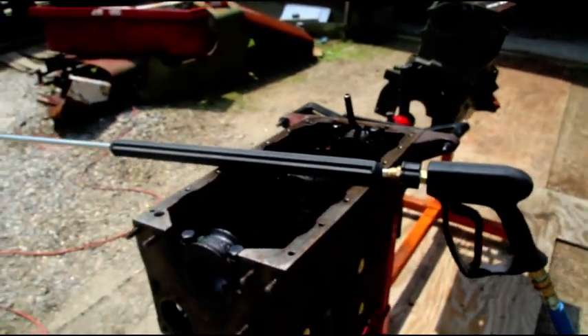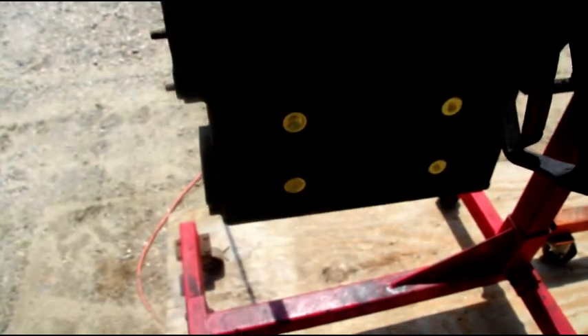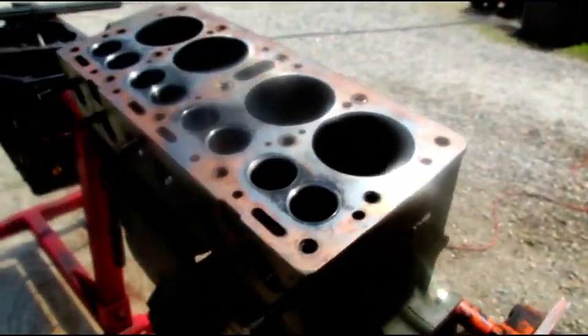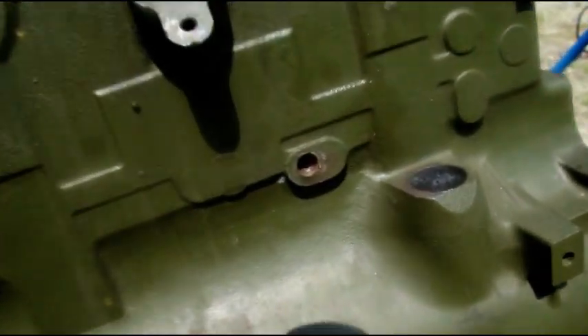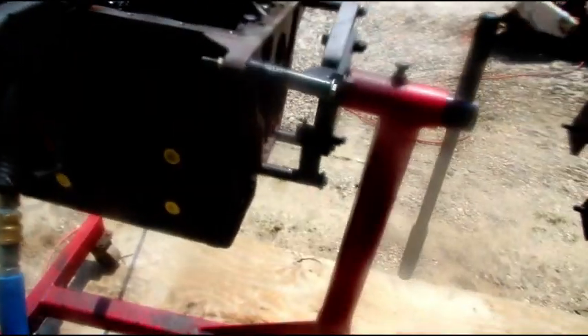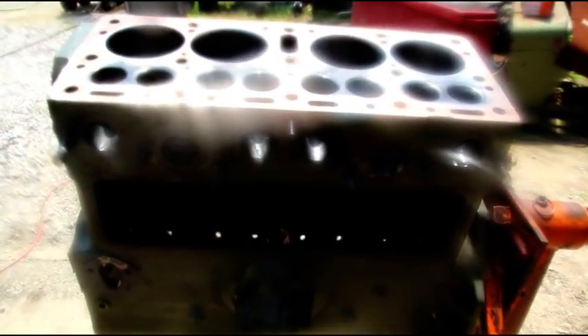Hey everybody, welcome back. Nice sunny day out today, getting kind of hot and humid, but good day for washing engines. I've got Hal's engine here ready for its final wash - tried washing this one a few times but still needs one more. We gotta get some of that grime out of the inside. Here is Gary's engine too - gonna give it a good washing, clean out all the coolant passages. A lot of garbage is gonna come out of there - that hole was completely plugged. Hal's already has the brass core plugs in, so we'll bag that one immediately since we're gonna assemble it. Gary's we'll bag and get ready for machine work.